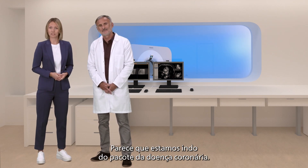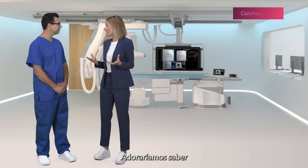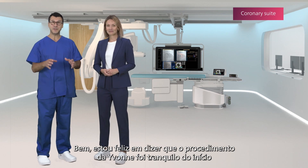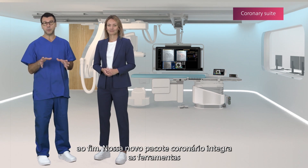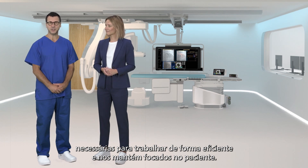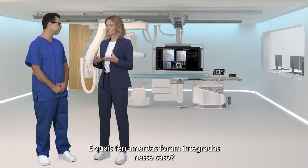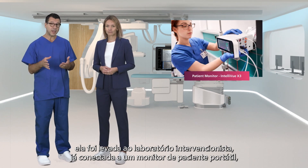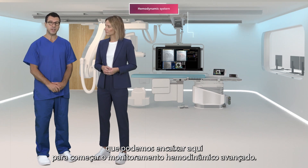Looks like we're on our way to the coronary suite. Hi Dr. Bianchi — we'd love to hear how Yvonne's procedure went and what technology supported your work. I'm happy to say Yvonne's procedure went smoothly from beginning to end. Our new coronary suite integrates the tools we need to work efficiently and keeps us focused on the patient — especially important for complex cases like Yvonne's. To start, she was brought into the cath lab already connected to a portable patient monitor, which we could dock right here to start advanced haemodynamic monitoring.